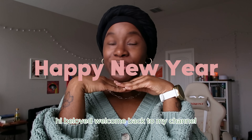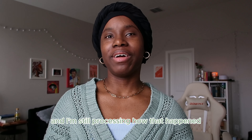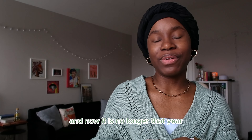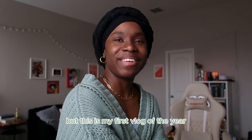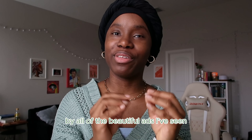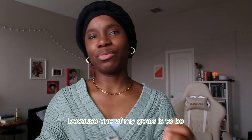Hi beloved, welcome back to my channel, Pen of the Beloved — the dwelling place for the creator. It's officially 2024 and I'm still processing how that happened because I still feel like 2023 just happened. This is my first vlog of the year and I'm really excited because today my Peloton bike is coming — I've been influenced by all of the beautiful ads I've seen, so I officially got a Peloton bike as well as some other home workout equipment.